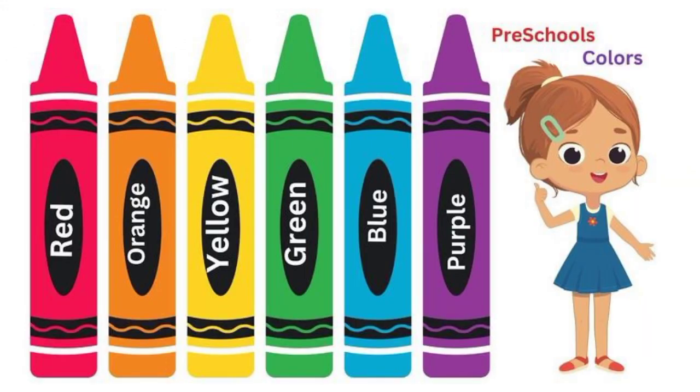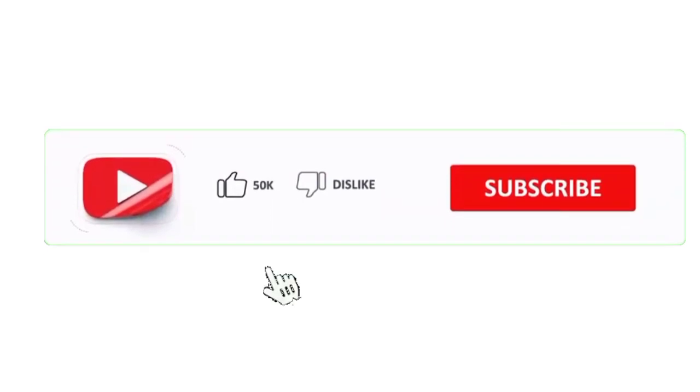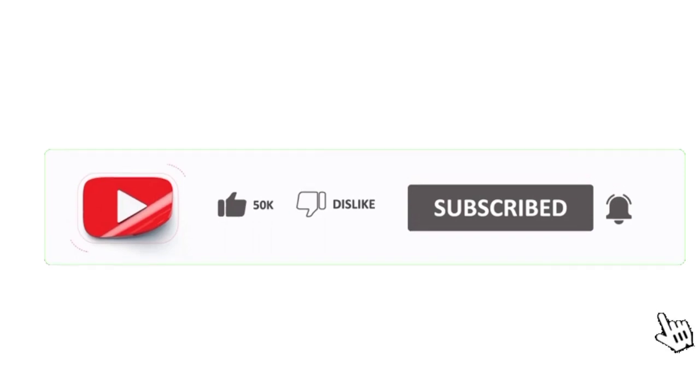I hope you all now know the names of colors and their examples from our daily life. Good job. If you want more interesting videos like this, you can like my channel, subscribe it, and don't forget to press the bell icon. Bye-bye!